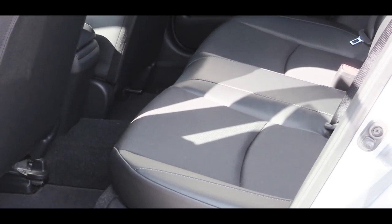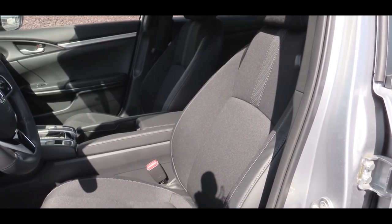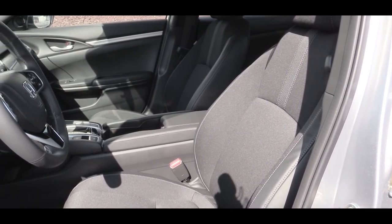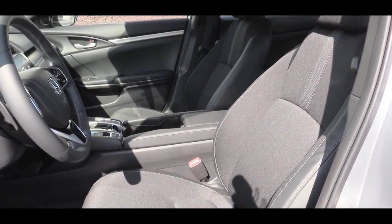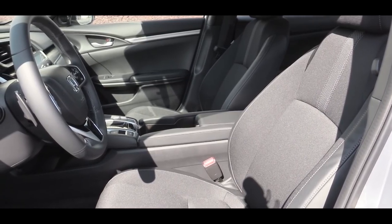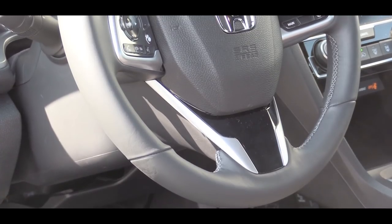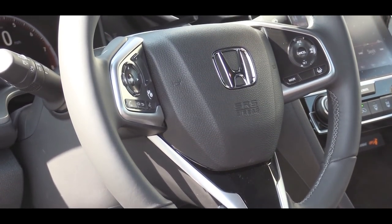Rear legroom comes in at 37.4 inches — I am an even six feet tall and this is how much space I have back there. Up front the seats are manually adjustable cloth; the EX trim gives you an eight-way power-adjustable driver's seat with heating, and leather seating comes with the EX-L. Looking forward, there is a tilt and telescoping steering wheel that comes leather-wrapped for the Sport trim and up.